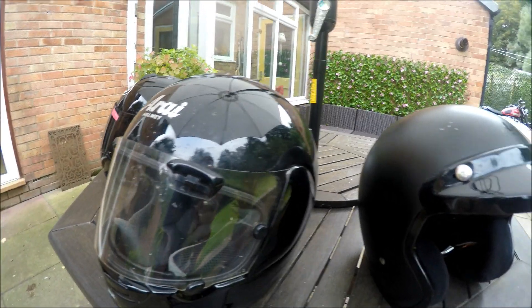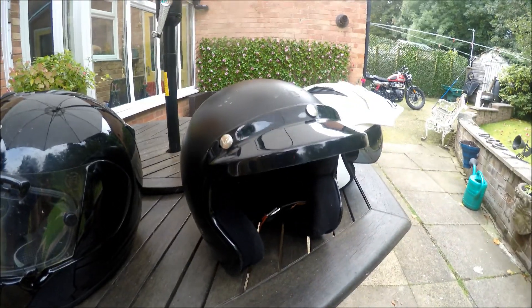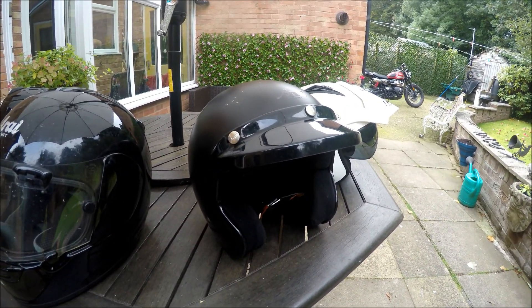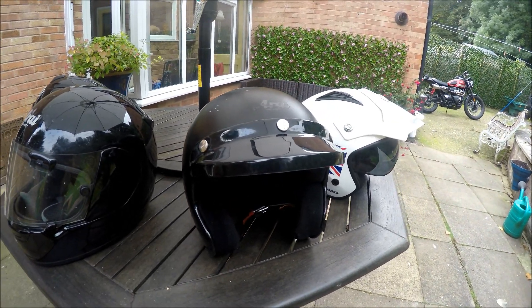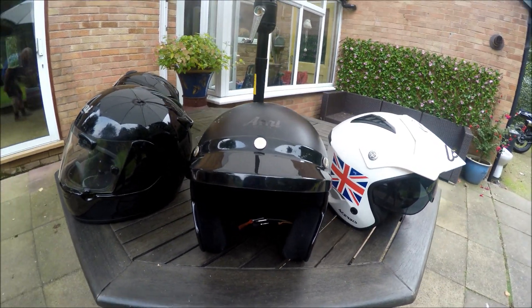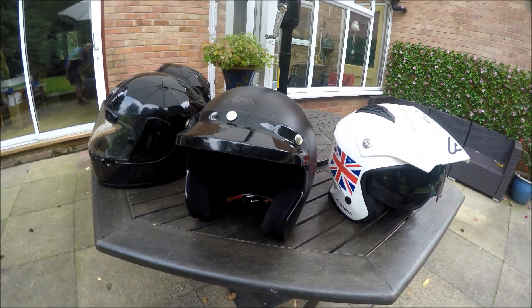Now, I don't very often do open-face helmets, but if it's stinking hot in the middle of summer, occasionally I will do that with a pair of sunglasses or a pair of goggles, and that is an Arai Freeway.